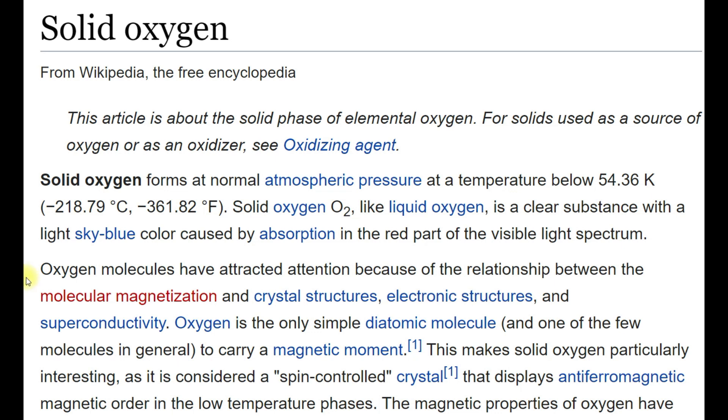So it basically took me to solid oxygen. Let's have a look at it and see if it could be a possibility for how the dome formed — basically through oxygen or air cooling down.